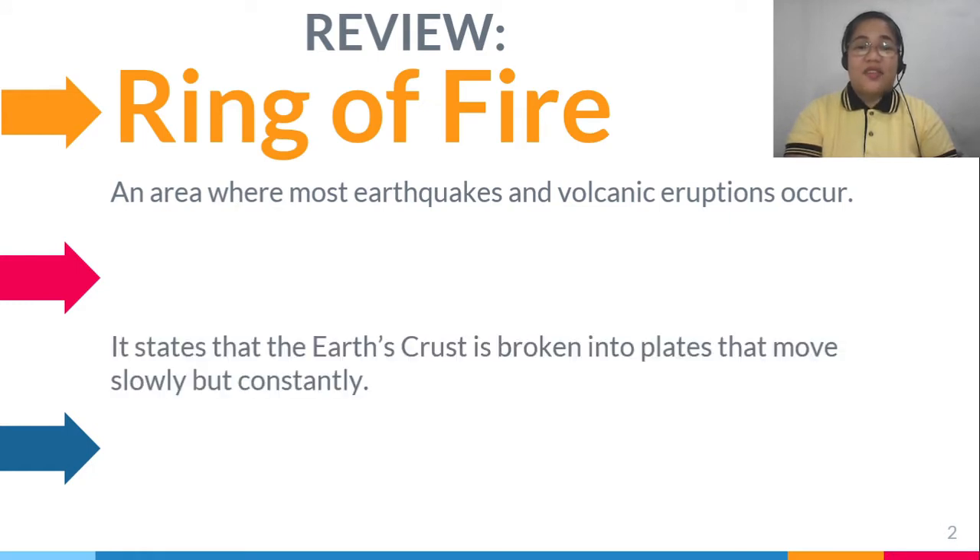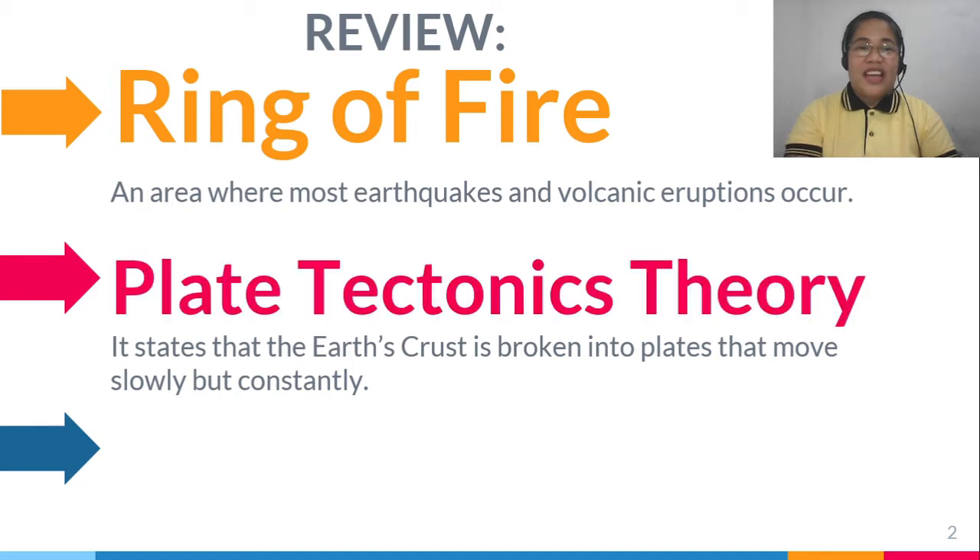It states that the Earth's crust is broken into plates that move slowly but constantly. That's right! The Plate Tectonics Theory.